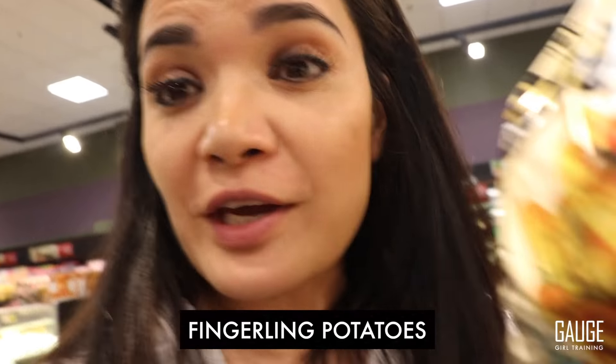Another thing I'm picking up — I'm obsessed with fingerling potatoes. They are so cute and little and they roast really well in the oven. I have to show you guys in the kitchen portion of this video, but they're just fun. I have some really good seasonings we're going to put on them to make some amazing meals.